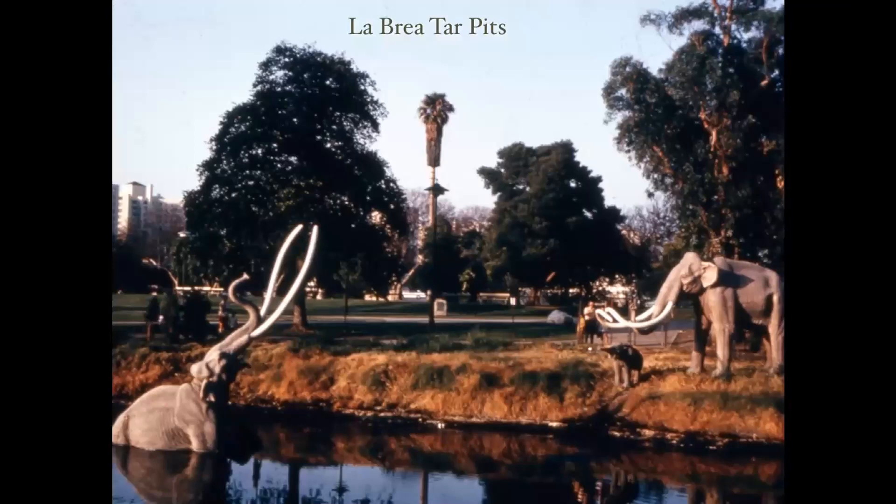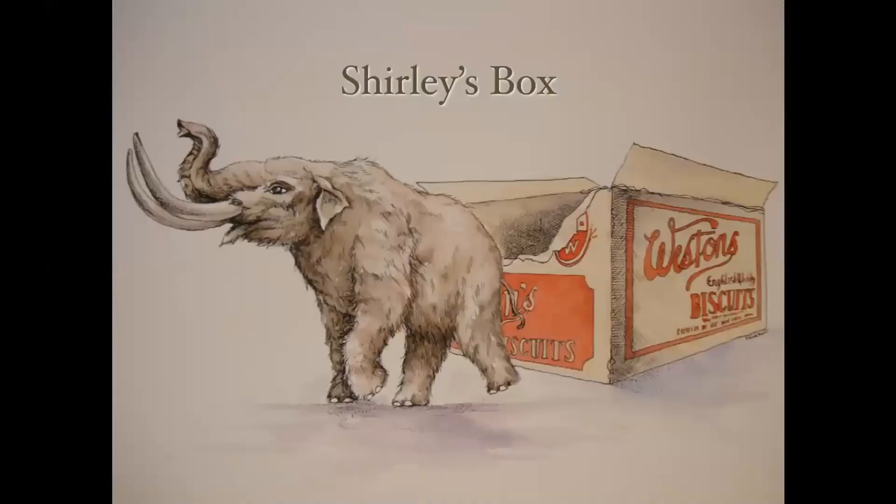Some of you may have been to the La Brea Tar Pits in Los Angeles. Mammoths and mastodons were interested in places where they could get salt, and oil seeps with salt would attract them to walk onto the tarry material. They'd get stuck, and as the day cooled they'd sink further into the tar. Saber-toothed tigers looking for a meal would go after them and get stuck too, so we have quite a lot of evidence of that at the tar pits. Okay — Shirley's Box.